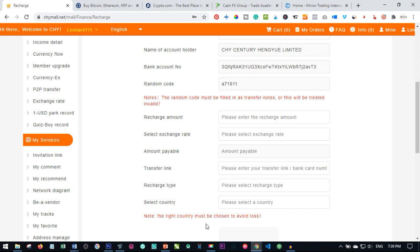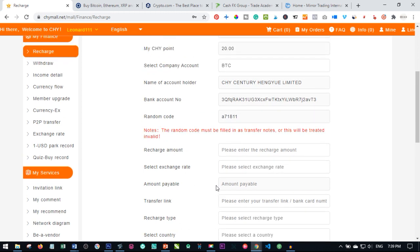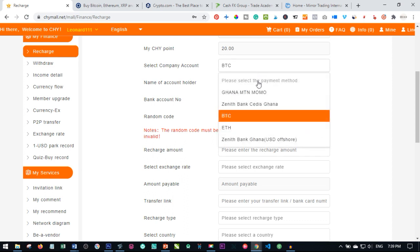Now, back to today's tutorial. When you come here to select the payment method, you will see that the banks listed are only banks in Ghana. So if you are not in Ghana, you cannot recharge your account through the bank. The only option you have is to recharge your account through Bitcoin or Ethereum.